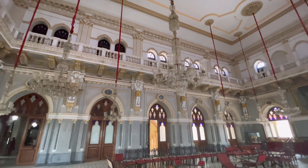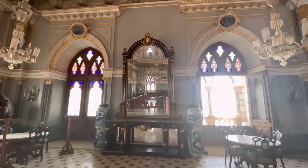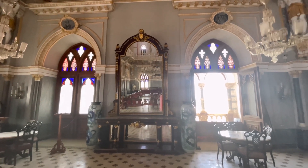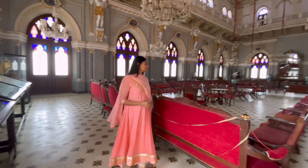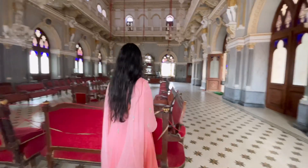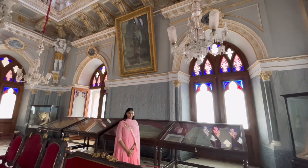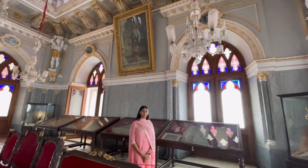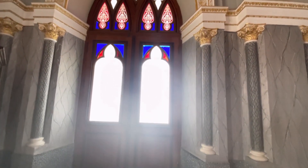The foundation stone of this palace was laid in 1865 during the reign of the 15th ruler of Kach, Mahrao Pragmalji II. It took almost 14 years to complete. Mahrao Pragmalji II died in 1875, but the palace construction was completed by his son Khengaji II. During construction, no cement or lime was used for laying the stones; instead, a hole was drilled in the center of each stone and molten metal poured in to join them together.